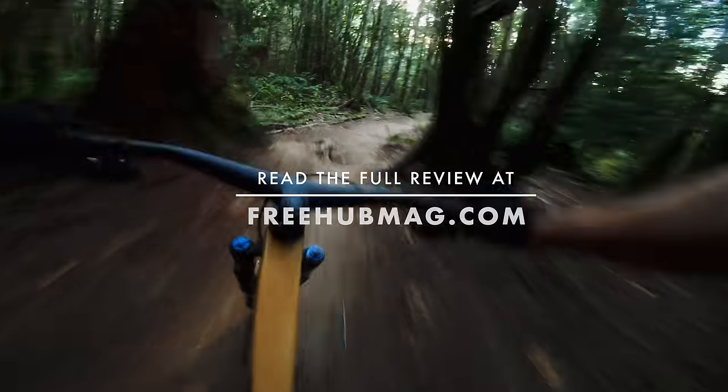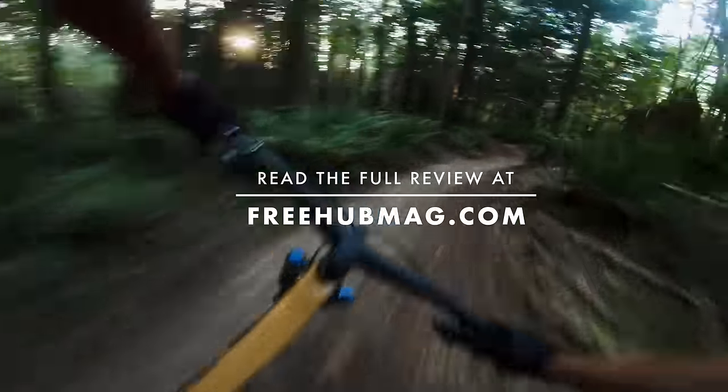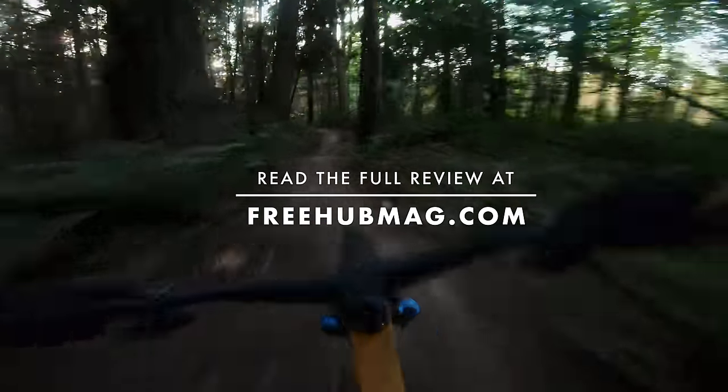If you enjoyed this review, consider subscribing to the YouTube channel. And for the full write-up, head on over to freehubmag.com.